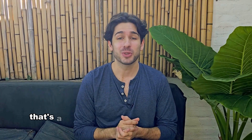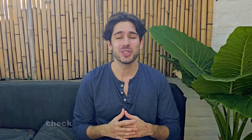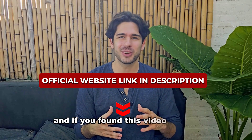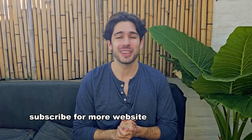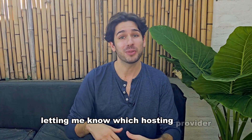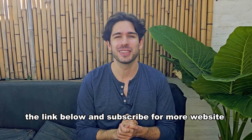That's a wrap on the best WordPress hosting services for 2025. I hope this helped you find the perfect hosting provider for your website. If you're ready to get started, check out the links in the description for the best deals and discounts. If you found this video helpful, make sure to hit the like button, subscribe for more website and tech-related content, and drop a comment below letting me know which hosting provider you're considering. Thanks for watching and I'll see you in the next one!